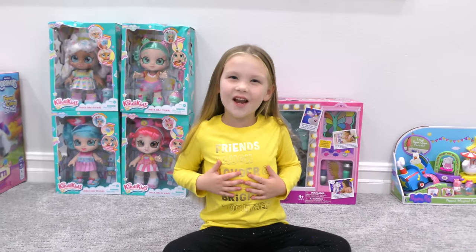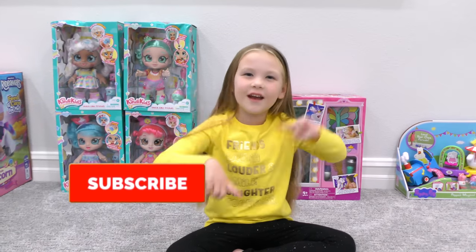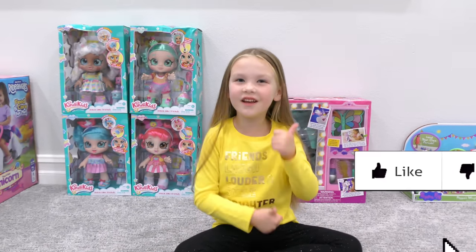What's up guys? It's Madison here. Welcome back to my channel. Before we get started, click that subscribe, turn on notifications, and give me a huge thumbs up.